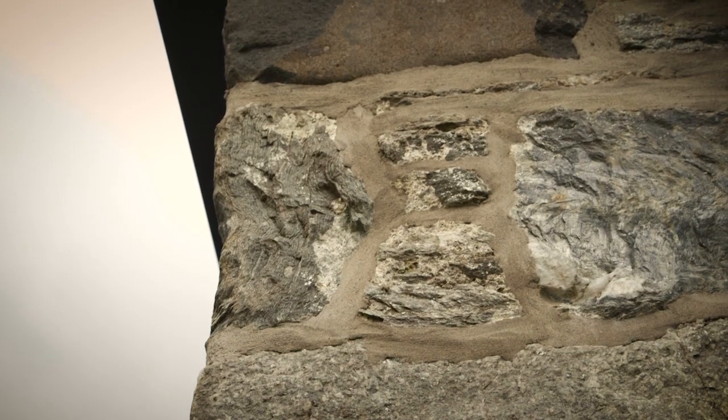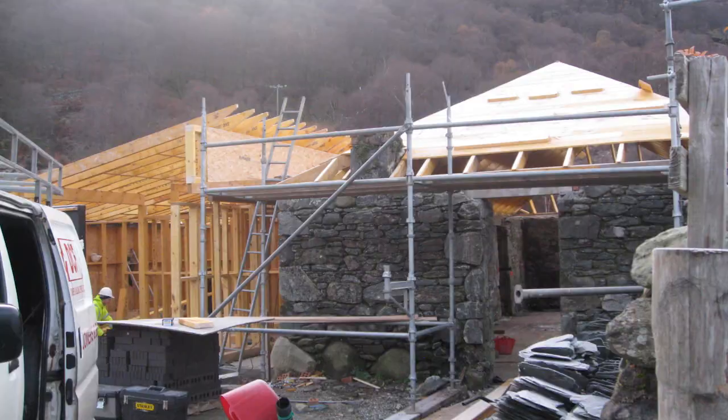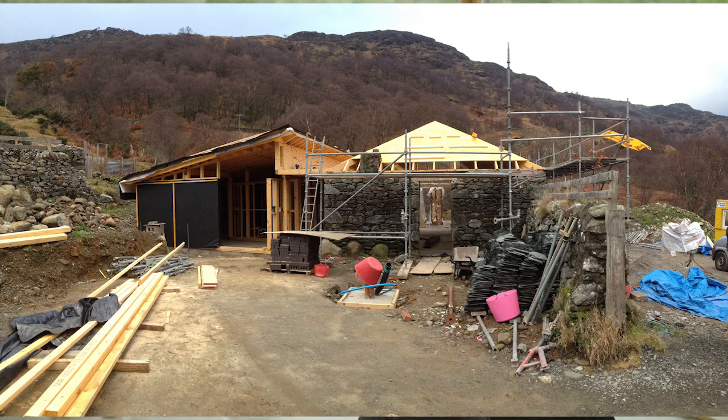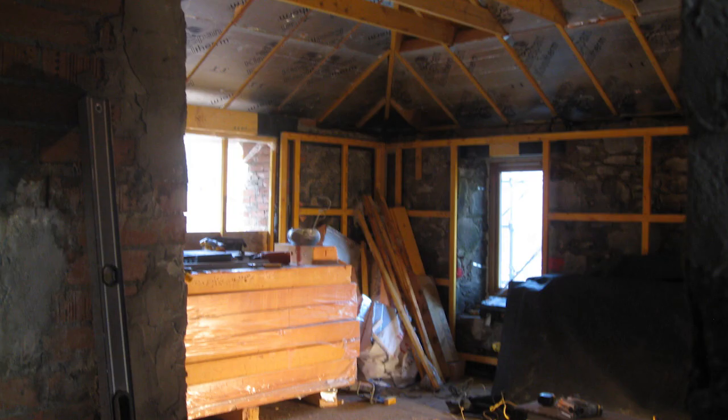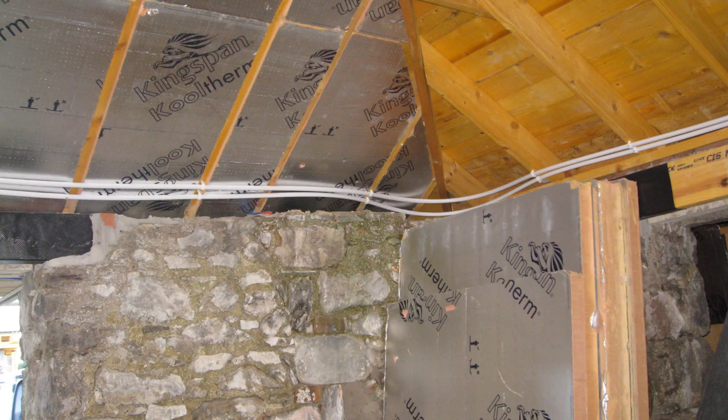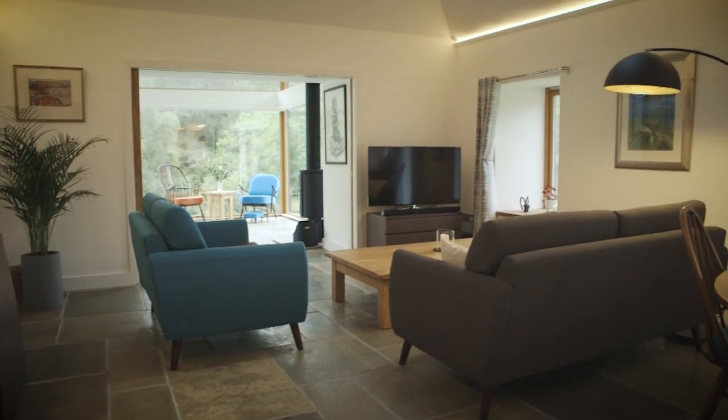The existing stone was really attractive but we had to insulate it to get it up to modern standards. We did that by keeping the existing stone wall, then having a cavity, then timber straps with DPC behind, and then rigid insulation and plasterboard to the inside.